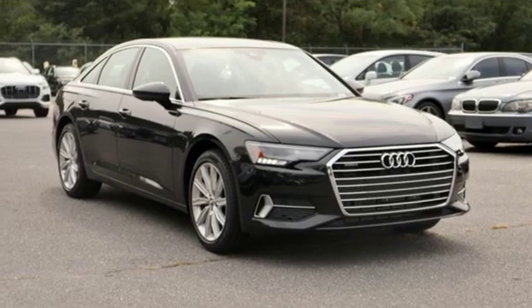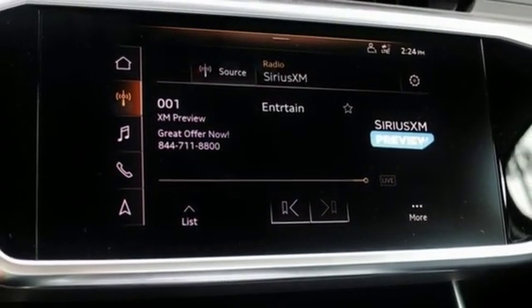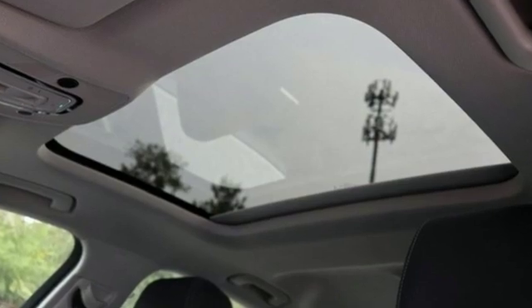Dual zone climate control, auto shift manual transmission, express open and close sliding and tilting sunroof, gas pressurized shocks and intercooled turbo inline four-cylinder engine.